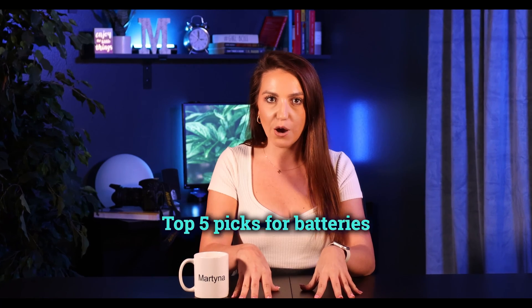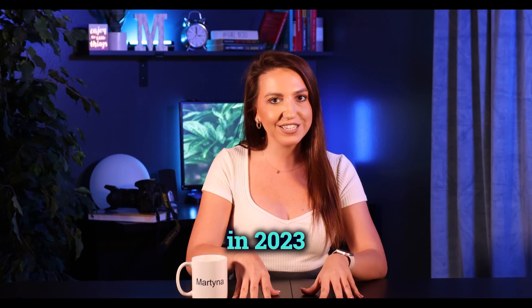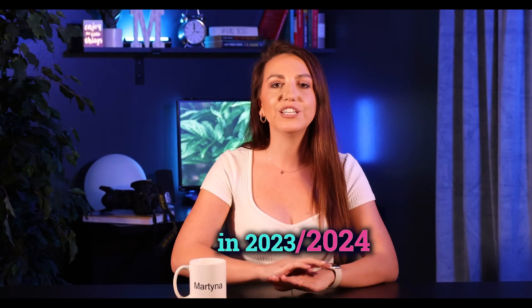Today, we are focusing on my top 5 picks for batteries in 2023 and going into 2024. These choices will work whether you're getting a battery as an addition to your existing solar system, or if you're about to get solar panels and want the whole solar-plus-storage package. So, let's get right to it.